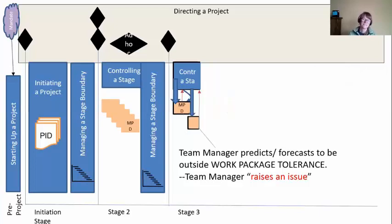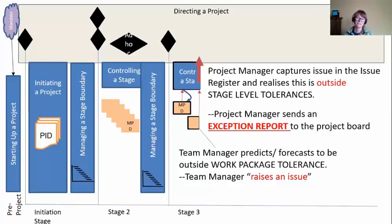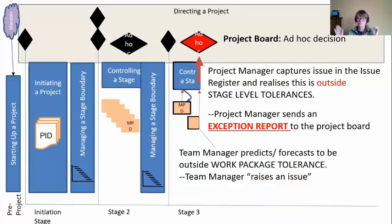The next work package — the next team manager walks into work and they can predict or forecast to be outside work package tolerance. So they raise an issue to the project manager. This time the project manager captures it in the issue register, does all the analysis, and realizes this is outside stage level tolerance. So the project manager has to escalate this — it's bigger than the project manager. They send an exception report to the board. Now the board weren't anticipating having to make a decision today — they weren't planning to meet until the end of the stage — but this exception situation happened, so they have to come back and make a decision.